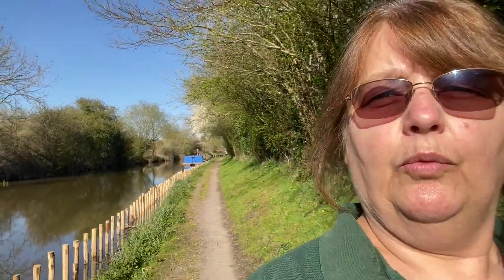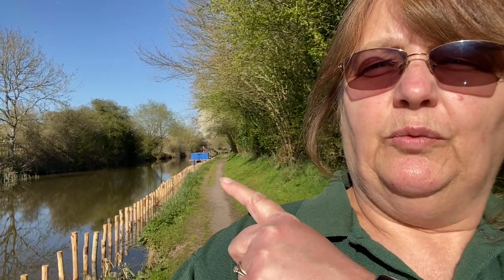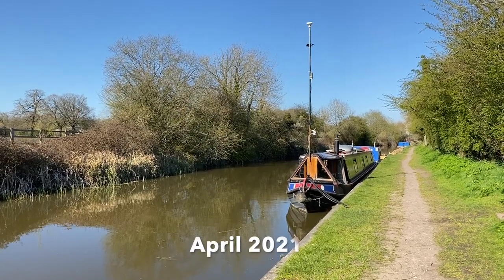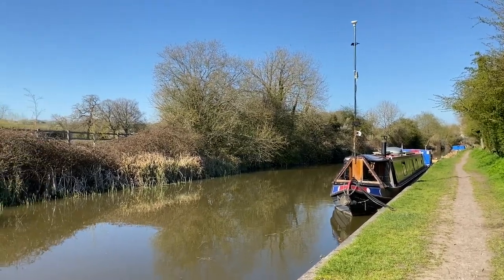This is an absolutely gorgeous afternoon. We are on the visitor moorings at Wooten Rivers, between lock 117 and 116. It's only a short pound and in the background you can see a blue boat — that's the CRT work boat. We've got one on the other side of the camera. We're moored up at a very sunny Wooten Rivers and for the first time we have nobody on the visitor moorings with us.